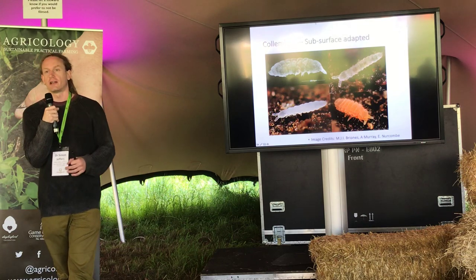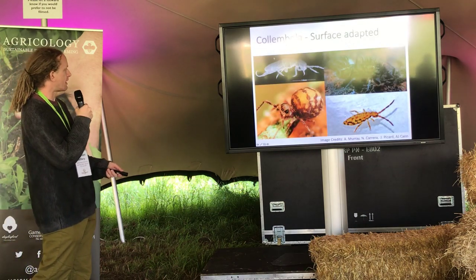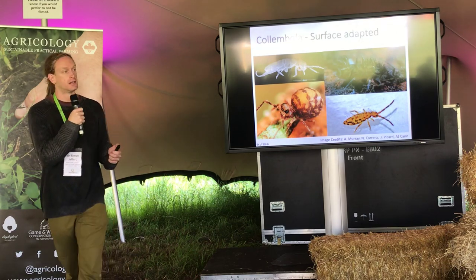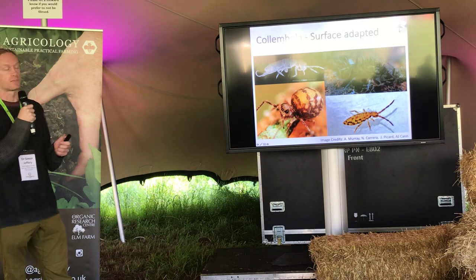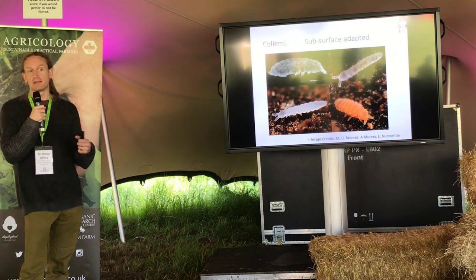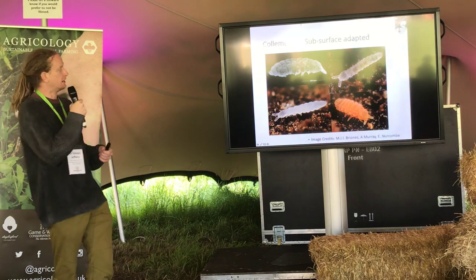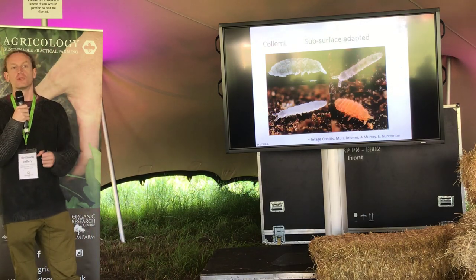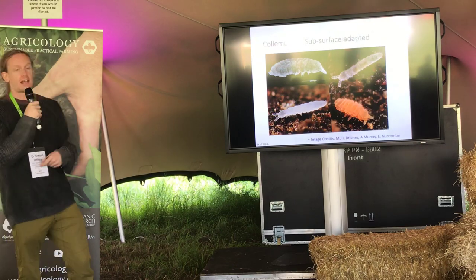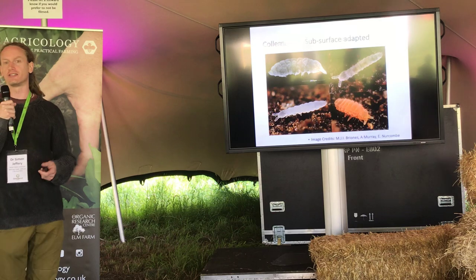Collembola communities also stratify as you go down into the soil. Surface-dwelling collembola have long appendages, long antennae, and are quite bulbous — not well adapted for pushing through narrow pore spaces. Subsurface-dwelling collembola, by contrast, generally have no pigmentation — they're in a dark environment so camouflage isn't useful — and they're adapted to push through small pores with very short appendages and short antennae. They don't actually have a furcula either, because under the ground there's no point in a springtail — you'd just get a headache.